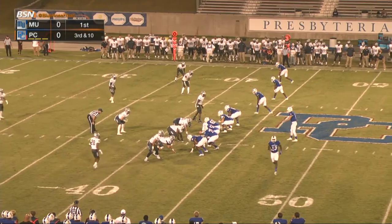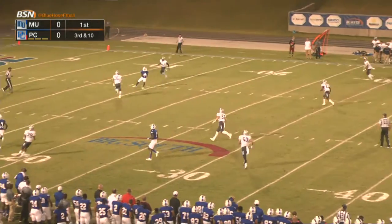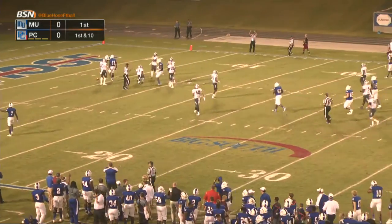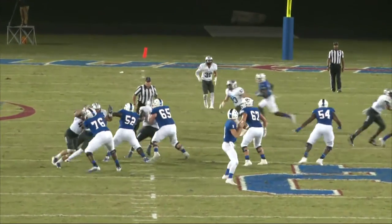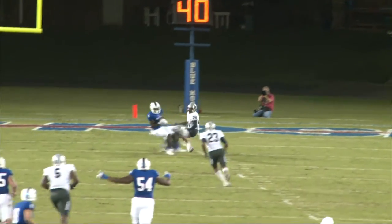They're going to send Davis in motion to the left. Another bad snap. Cheek looks across the middle — he's got a man wide open, and it's caught at the 12-yard line. Stays on his feet, wrapped up and brought down at the 5. They're going to mark him down at the 12, but that is still a big gain for Presbyterian. That's Deshaun Davis.